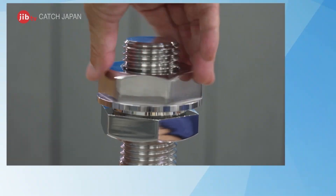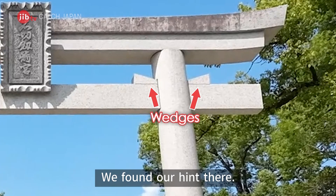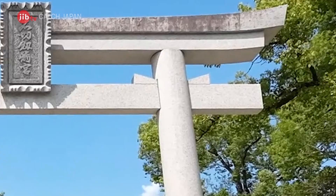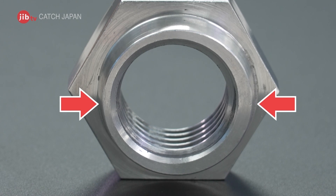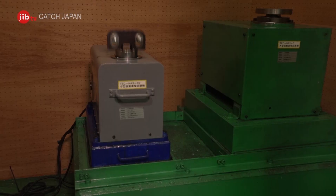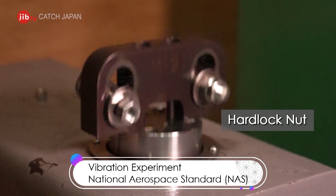These non-loosening screws drew inspiration from the construction of Shinto shrines. In Torii gates, wedges are driven in to strengthen the joint where two pillars intersect. By using two types of nuts with uneven surfaces and changing the thickness of the protruding section of the convex, or tightening nut, they successfully strengthened the connection with the bolt and eliminated loosening. When comparing the impact of vibrations, a regular nut loosens and falls off in 20 seconds to 6 minutes, while this nut remained secure even after 17 minutes of continuous vibration.